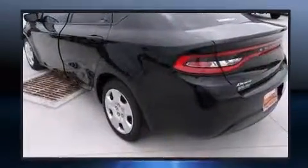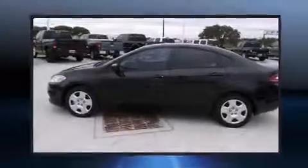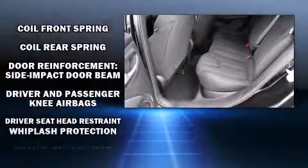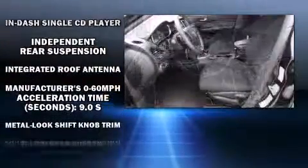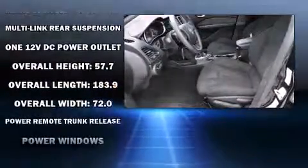Dodge ensures the safety and security of its passengers with equipment such as dual front impact airbags, front and rear side impact airbags, traction control, brake assist, anti-whiplash front head restraints, ignition disabling, and four-wheel disc brakes with ABS. This car was designed with safety in mind, allowing you to drive with even greater assurance.